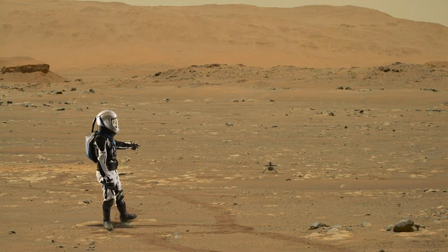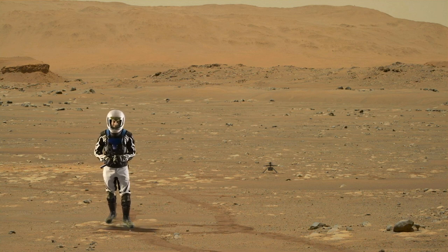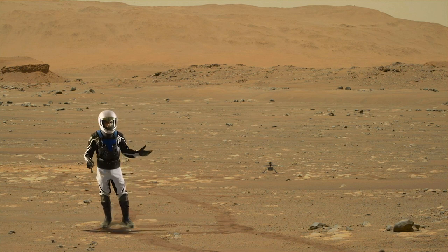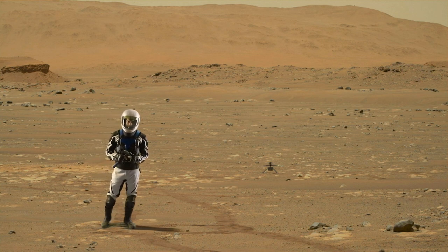Mars Guy will be following the future flights of the Ingenuity helicopter. NASA has declared April as the month of Ingenuity, when up to 5 flights are planned. This first one was the shortest and easiest. The next one will go up to about 5 meters, then fly horizontally for about 20 meters, before flying back to the same spot and landing. The flights after that will get even more ambitious, so be on the lookout for more exciting firsts in powered flight on Mars.